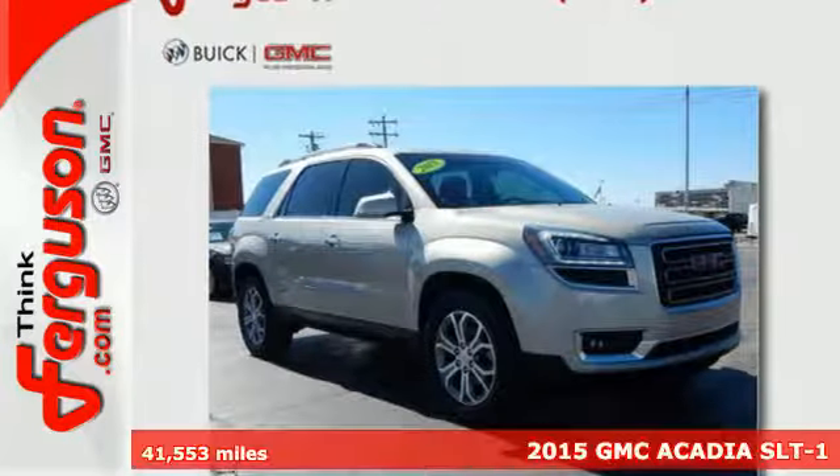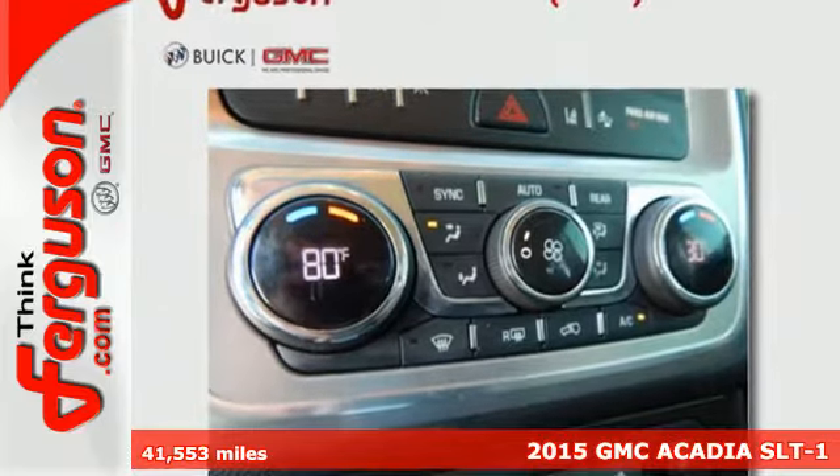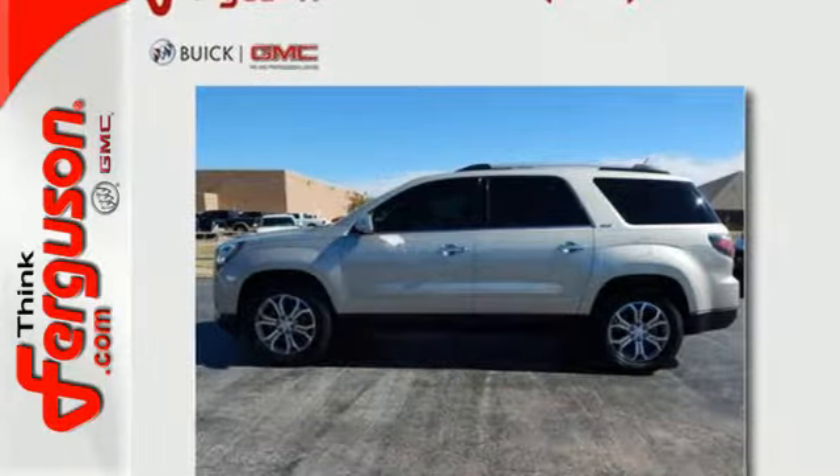It's a 2015 GMC Acadia. No matter where the road takes you, this Acadia is focused on delivering performance and handling that keeps you firmly in control.